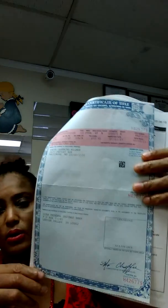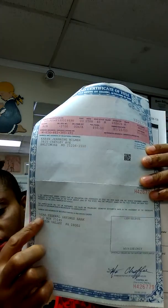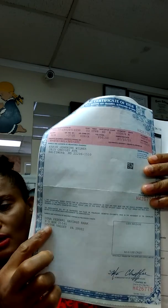Let me show you the one that's got a lien. This is the one I just registered. Looking at this, you'll see there's an institution name here mentioned. When you see something here, that means there's a lien on it.